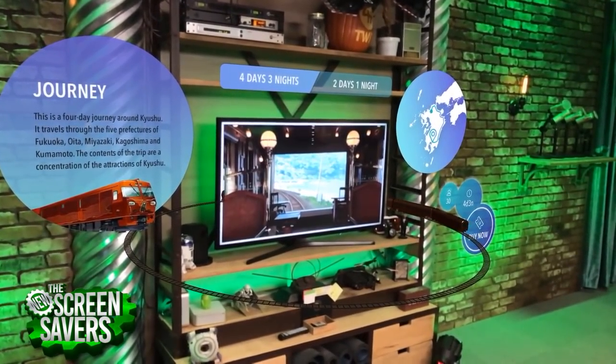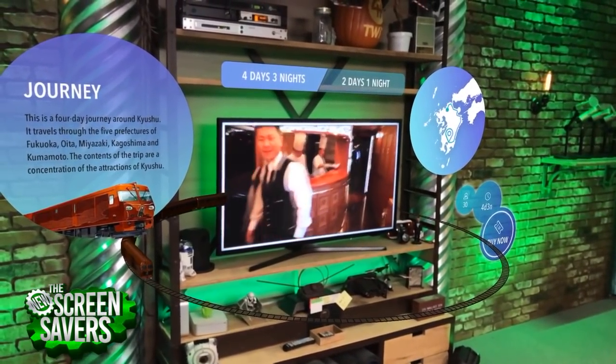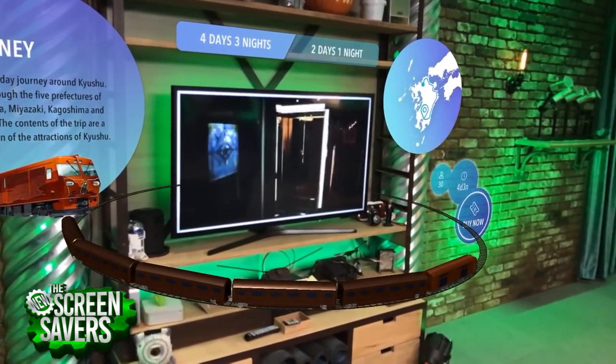So you have this documentary about the most expensive train in the world. You can hit the buy now button, for example, to purchase a ticket right from the TV screen while watching the documentary.